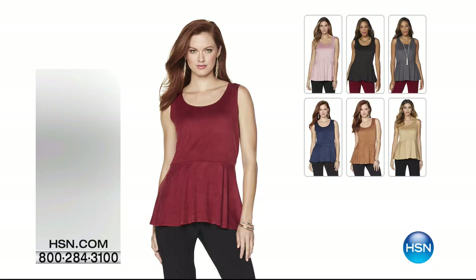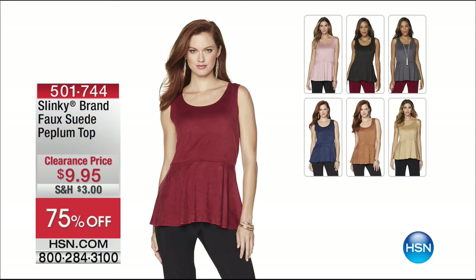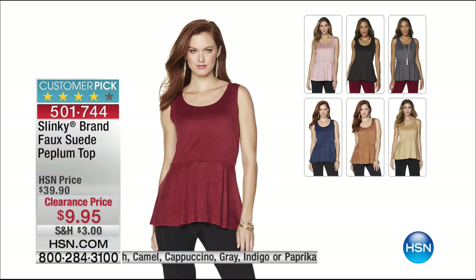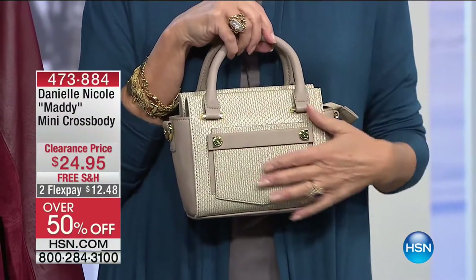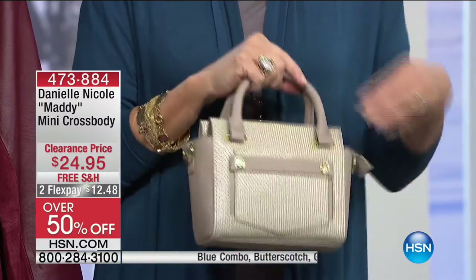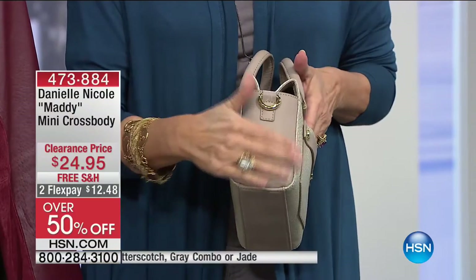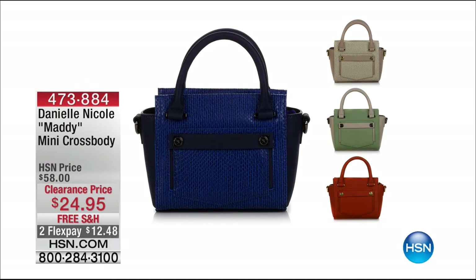Have you seen our today's special from Slinky? Stay tuned for that presentation. We also have available right now the faux suede peplum top — very limited at $9.95. A great piece to put with the Diane Gilman super stretch skinny jeans. Item 501-744. And for accessories, the Danielle Nicole Maddie mini crossbody is clearance priced at $24.95 — the cutest bag. Colors include gray combo, butterscotch, blue, and jade. Two flex payments.